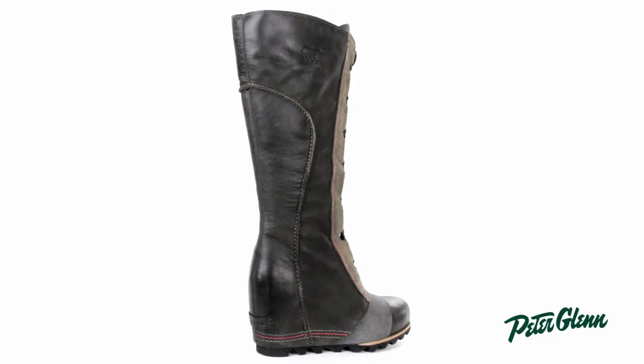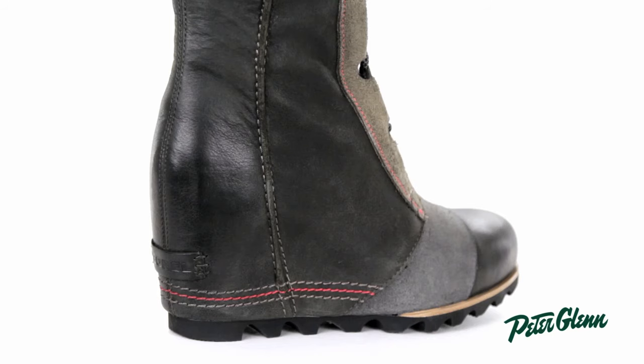The Kate the Great stands at about 16 inches tall and it has about a 3 inch wedge, which is great for putting some distance between you and the puddle. It has laces down the front, which allow you to dial in the perfect fit for your leg and foot shape.